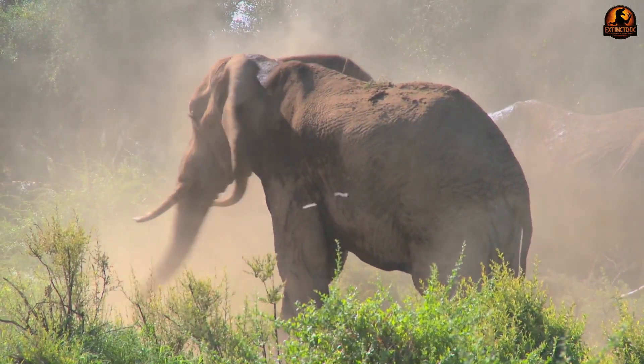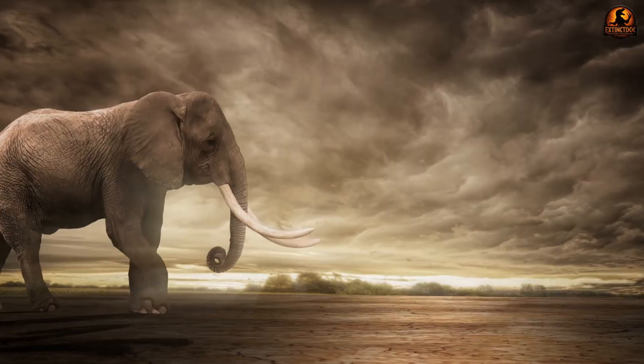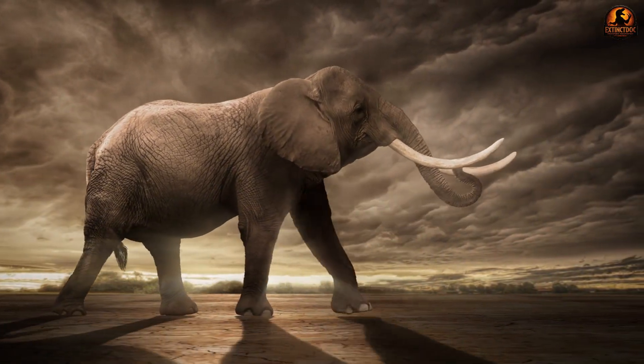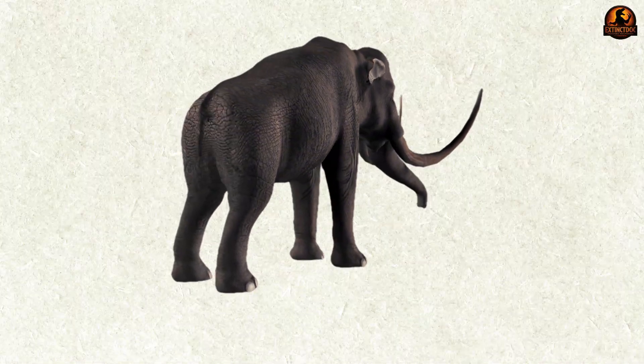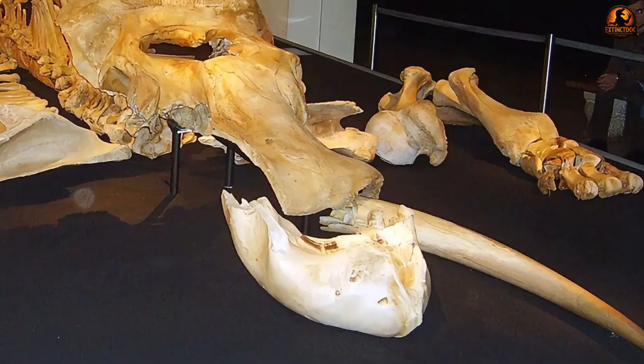By comparison, Asian elephants today show a moderately enlarged nuchal region, but nothing approaching this specialised structure, while African elephants lack it outright. The difference makes clear that Paleoloxodon had evolved a very specific adaptation — a skeletal anchor — to counterbalance its unusual equipment.